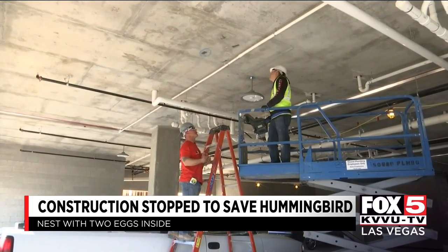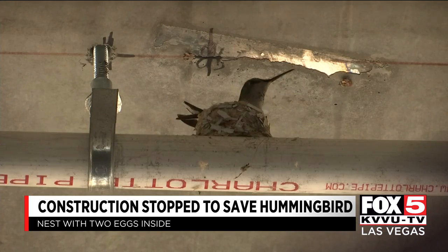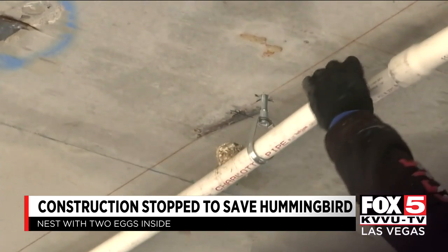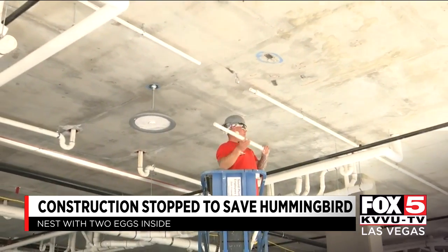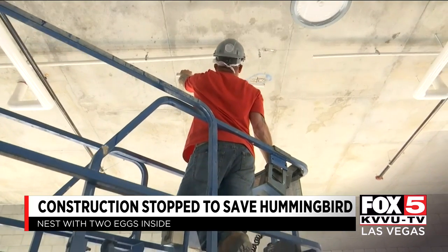Mike and his team need to work quickly. Easy, easy. If the eggs stay uncovered too long, they can get cold. Hold it real good, dude. When she comes back and finds the nest missing, she appears to panic, so Mike gets up higher so she can see them.